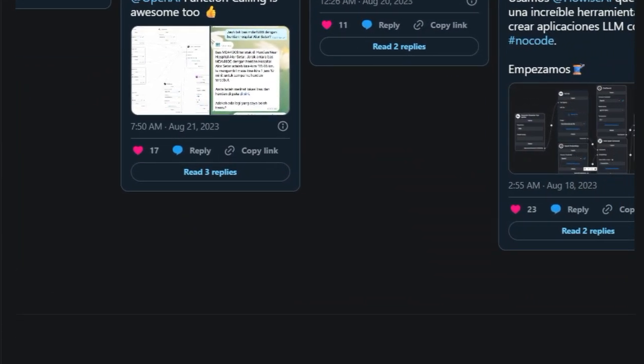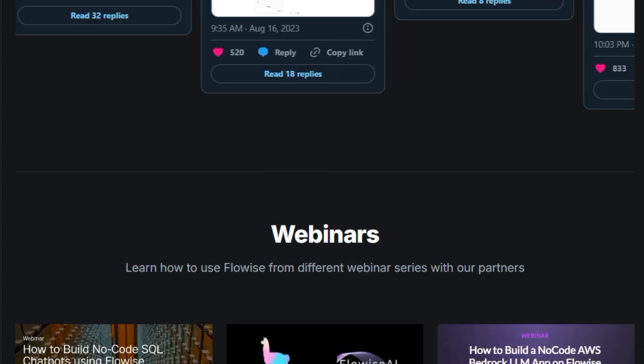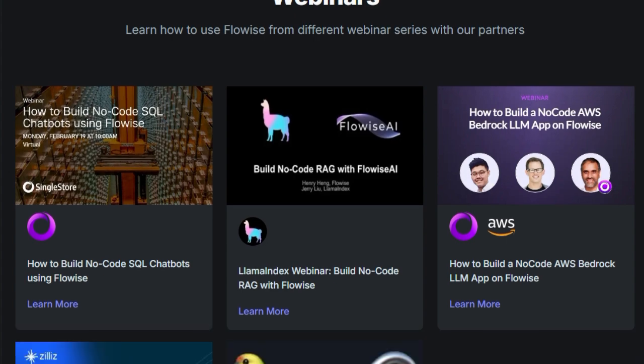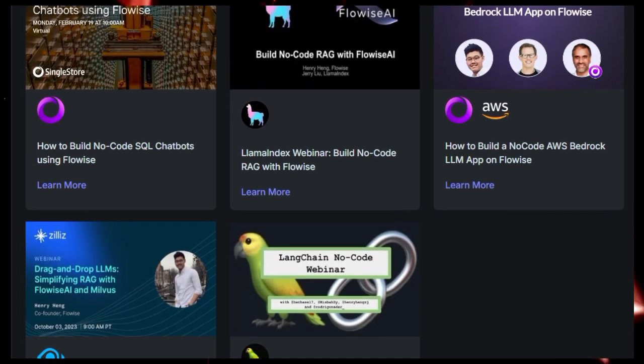In summary, FlowWise AI stands out by democratizing AI development, offering a user-friendly platform that bridges the gap between complex AI technologies and users seeking to harness their capabilities without delving into code.